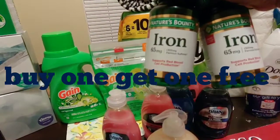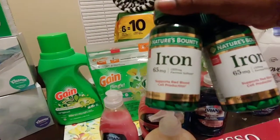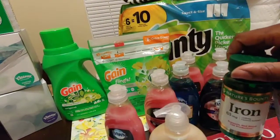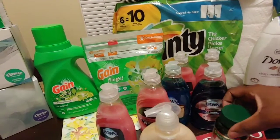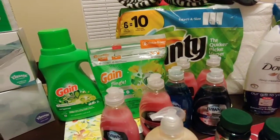The Nature Bounty vitamins are on sale buy one get one free. They're $8.19 each, so I paid $8.19 for two.